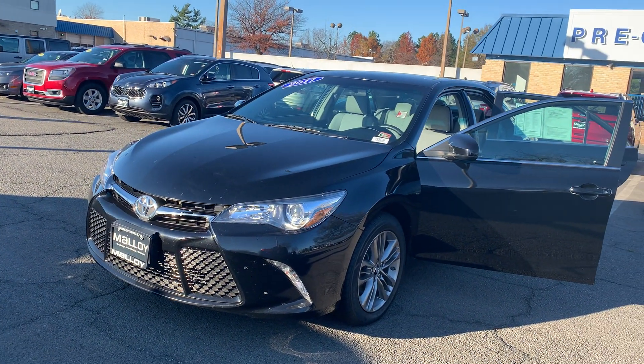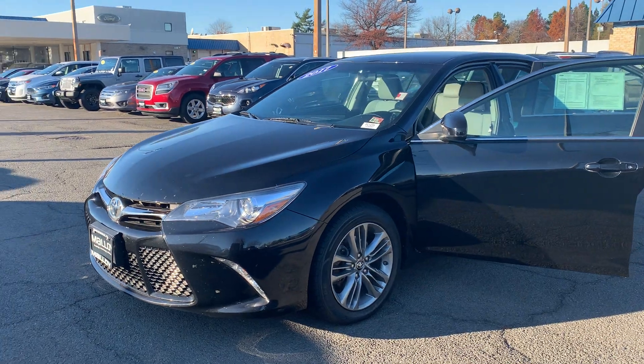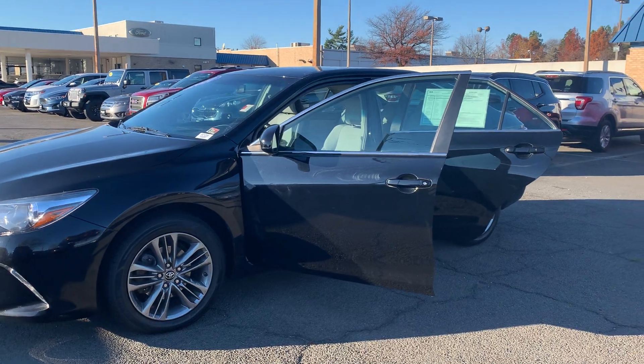This is the pre-owned 2017 Toyota Camry LE sedan. The color is midnight black. There's been one previous owner with no accidents and 34,230 miles are on it.